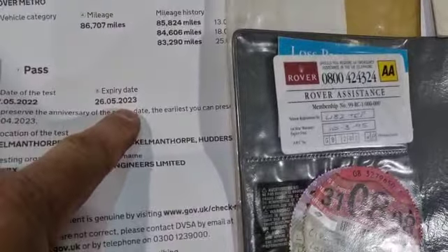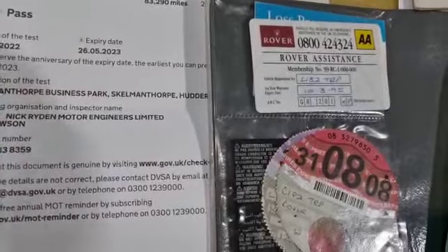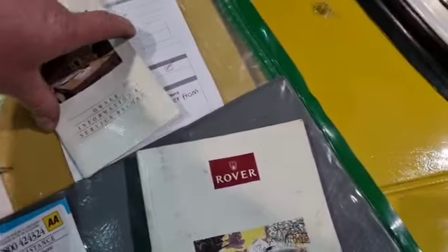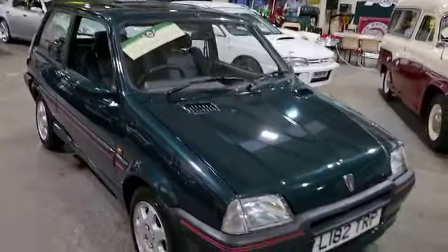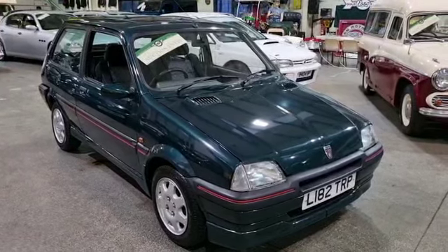May 2023 MOT, advisory free. One, two, three, four MOT certificates. Service records — only one stamp in there that I can see. Manual, V5 upstairs showing no former keepers. So there you go — one owner from new, little Metro GTI. Don't forget the GTI — come down and have a look. Thank you.